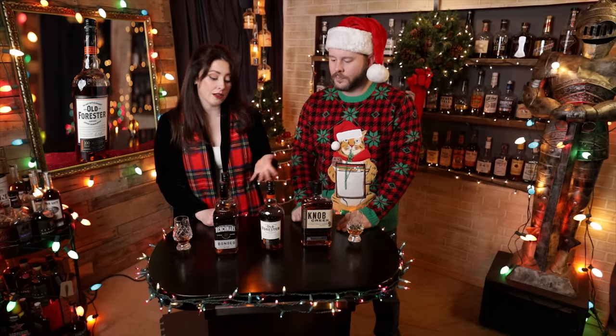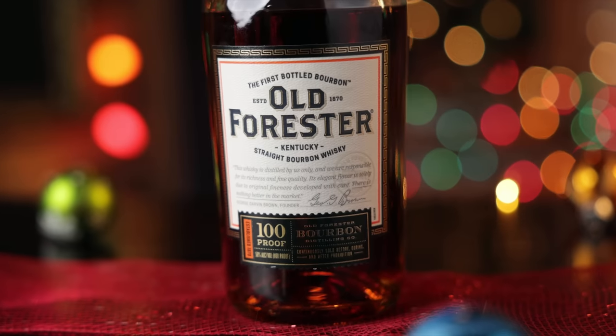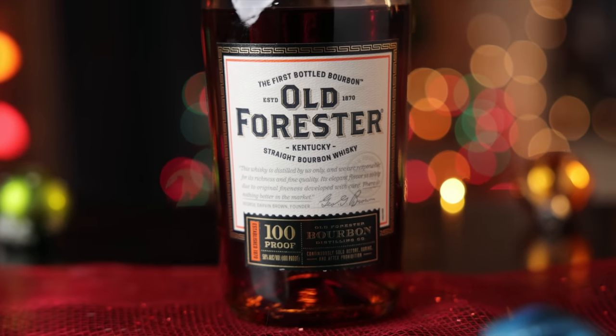Also at 100 proof, we have the Old Forester 100. A lot of people have this on their bar because it's such a nice utility pour. It goes really well in a cocktail, makes a nice old-fashioned with those orangey banana notes, but also stands up to a cube of ice or if you want to sip it neat. At $21, and don't let the Halloween orange and black fool you — you can still give it around the holidays.